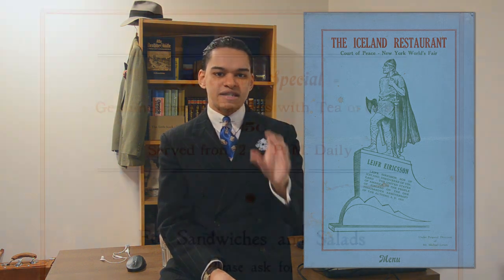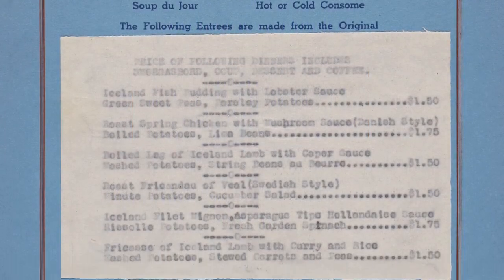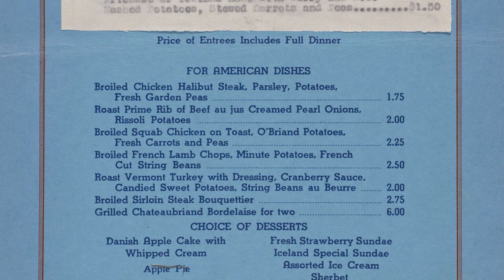Last but surely not least was a restaurant called the Iceland Restaurant. I'm thinking it was towards the back entrance with the statue of Thorfinnur Karlsefni. Here is the menu — it says that it served coffee, tea, and Danish-style desserts. For the dining menu, there was an Icelandic menu and an American-style menu. The Icelandic menu served classic Icelandic dishes which included Icelandic produce like Icelandic cod and lamb. If this menu wasn't to your fancy, you could apparently ask for a sandwich menu. So all in all, there was a lot of variety in this restaurant.